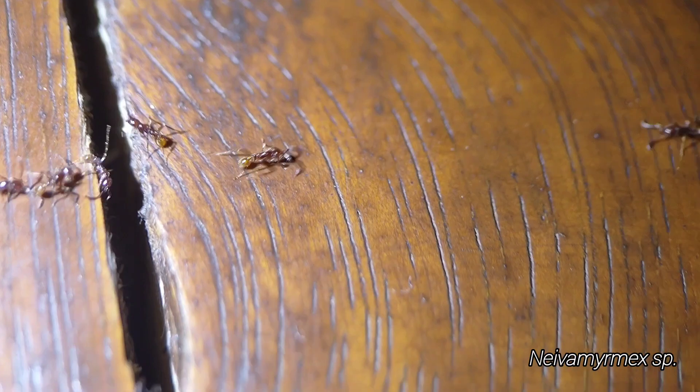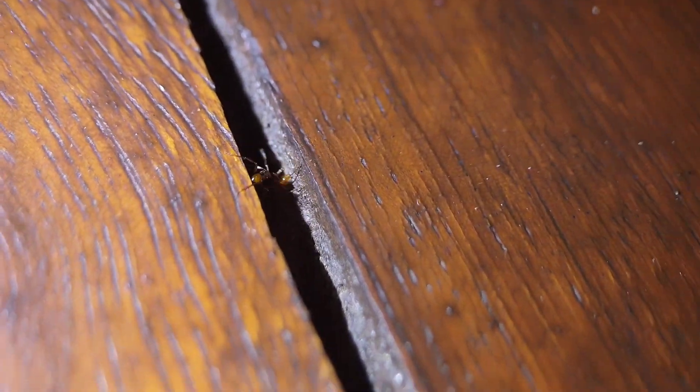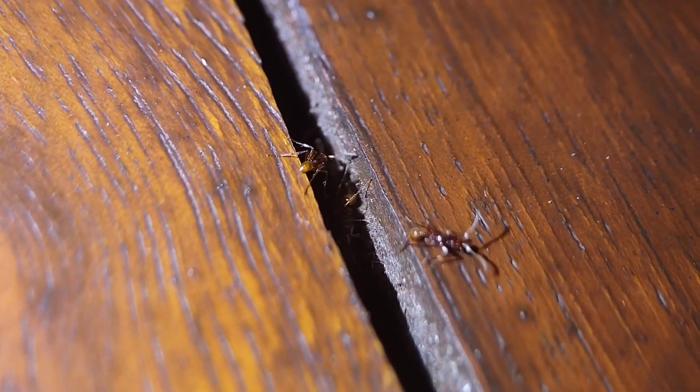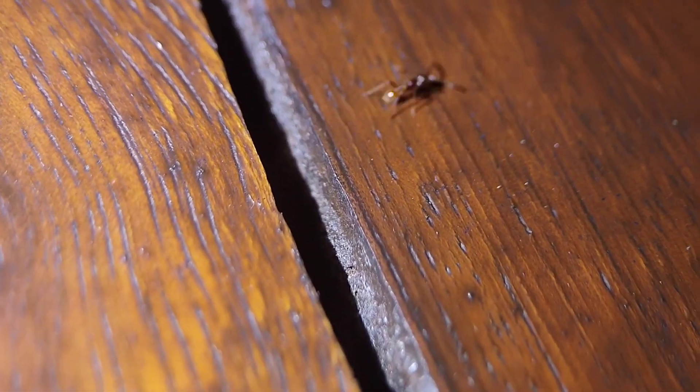We have some more army ants here, and what I would consider to be a familiar sight — it's Neivamyrmex. The same genus of army ants that we have in Arizona, except down here in Costa Rica they have much more diversity in the Neotropics. So this is definitely a species I've never seen before, but yeah, just good old Neivamyrmex.